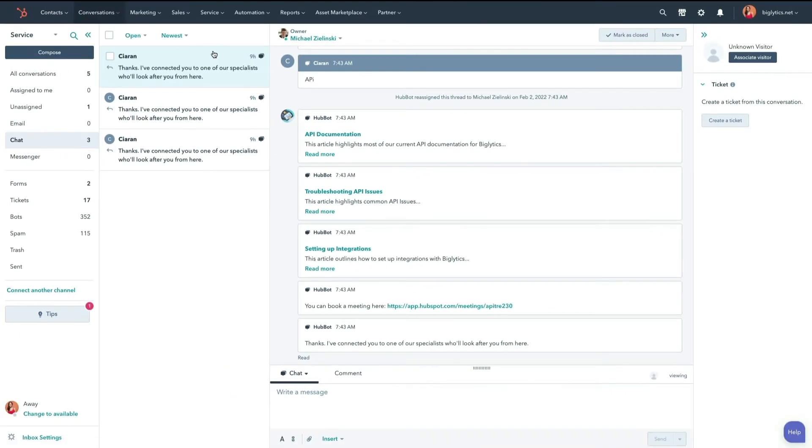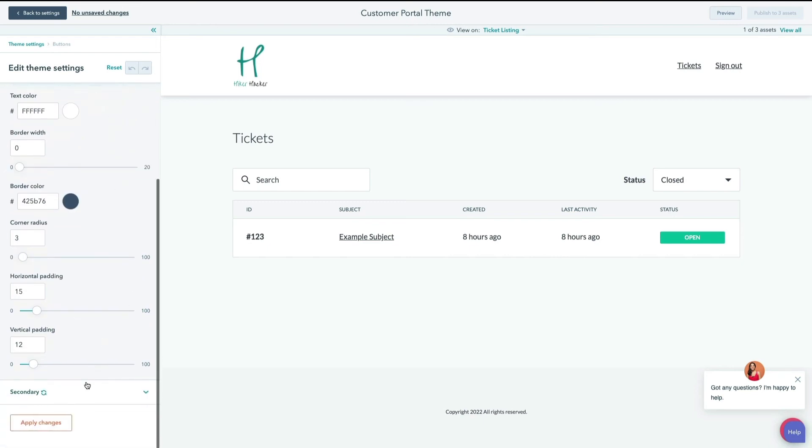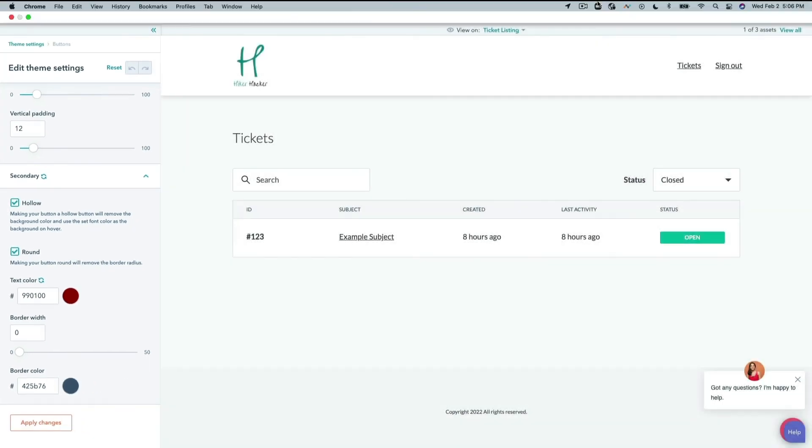Customer Portal is connected to your shared inbox, so your reps can easily access customer responses through conversations. And the best part is that you can build your Customer Portal in just a few steps. Your brand colors and logos are automatically applied to the portal, and additional customizable features are just a couple clicks away.